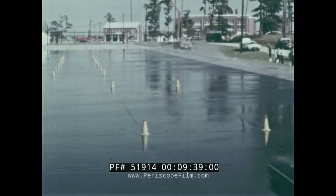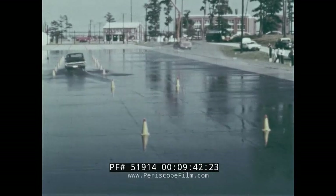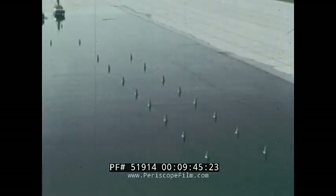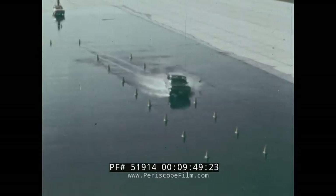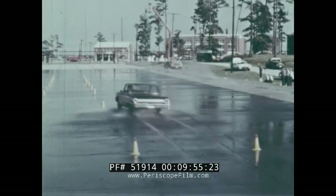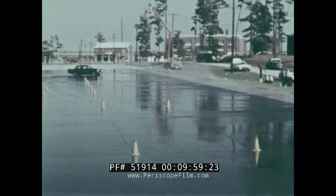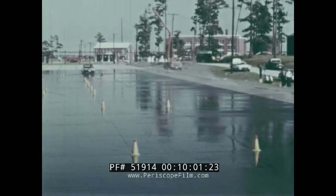A change of lane test at 35 miles per hour on good deep treads demonstrates that the driver can make the maneuver. But when the test is repeated on smooth tires, the driver cannot make the lane change at this speed and spins out of control. Thus, under these moderately wet conditions, the advantages of good deep treads are obvious. However, if the water depth or speed were increased, loss of traction would have occurred even with new tires.